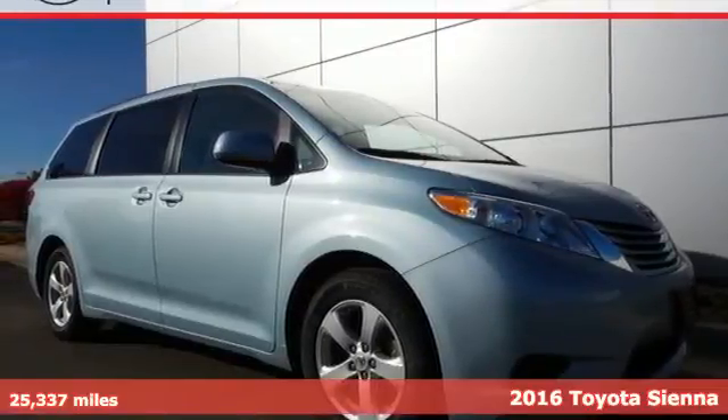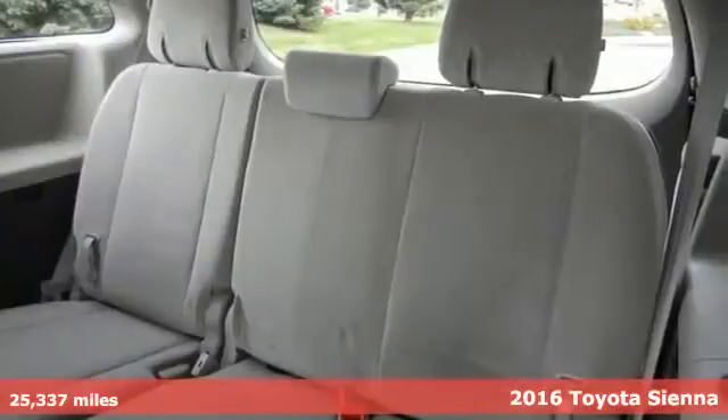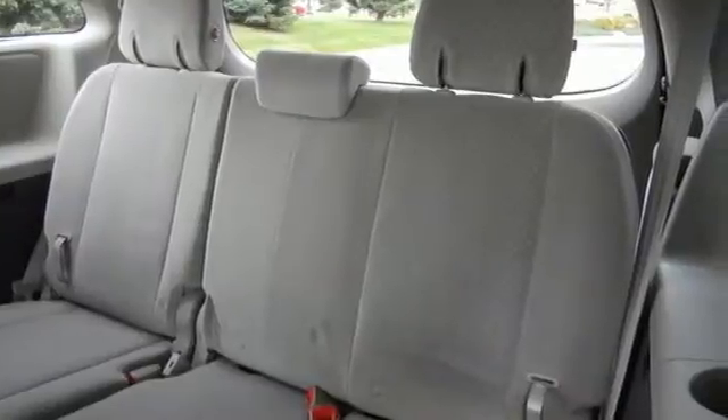Here's a 2016 Toyota Sienna. With a family, job, pet, school, sports, friends, and the unpredictable that fills your every day, you need a spacious, safe, and powerful minivan.